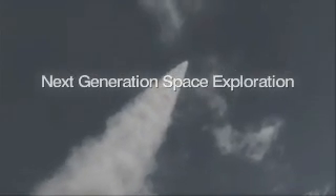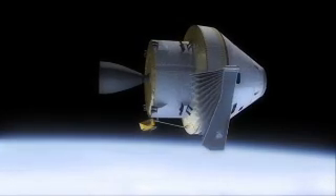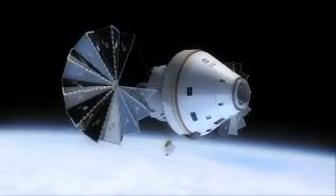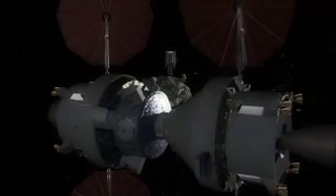Now our nation prepares to embark on a bold new journey to send humans to new destinations with a multipurpose crew vehicle. Lockheed Martin leads the industry team developing the Orion Crew Exploration Vehicle, the nation's next-generation, state-of-the-art human spaceflight system capable of multiple missions to a variety of interplanetary destinations.